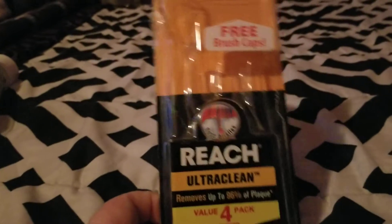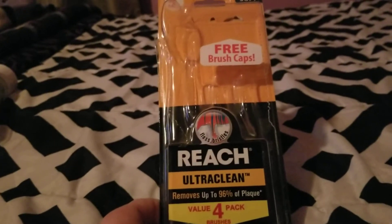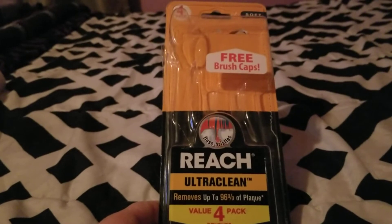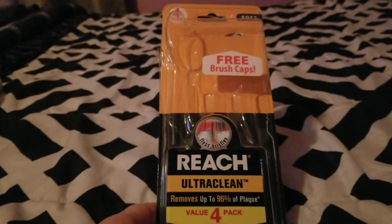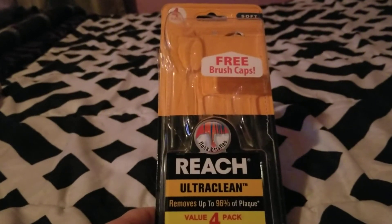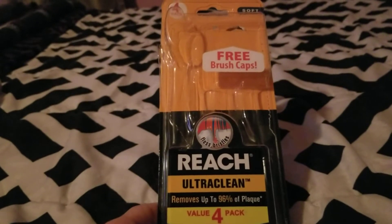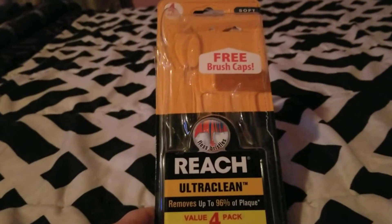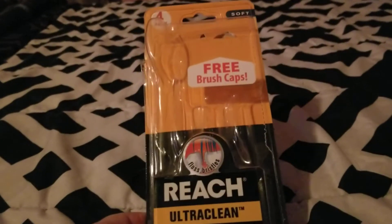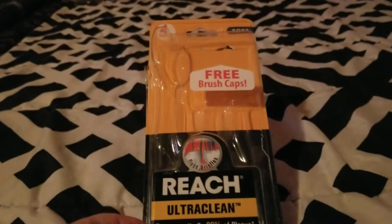Next we finished up these Reach Ultra Clean toothbrushes — a four-pack from Dollar Tree. These worked well and they don't snap off like the 10-packs you can get. Do not buy those — they break so easily. My mother has broken so many in her mouth trying to brush her teeth. If you want to travel with those and throw them away later that's fine, but they're not even good to clean with. These four-pack ones we liked and would repurchase.